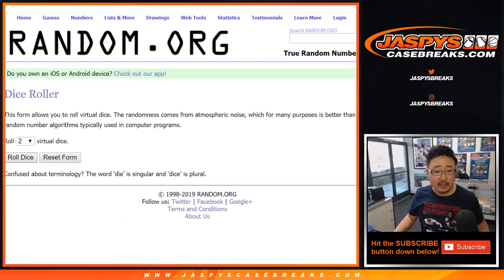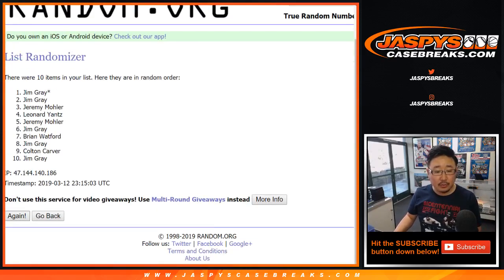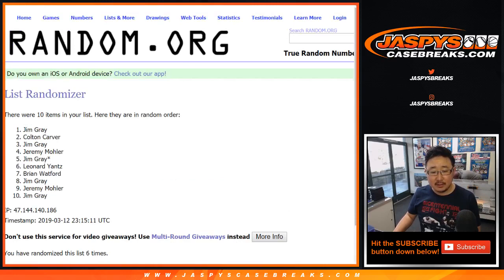And let's randomize each list. Six and a two, eight times. Your name's first — randomizing one through eight and final time. Six and a two, eight times.